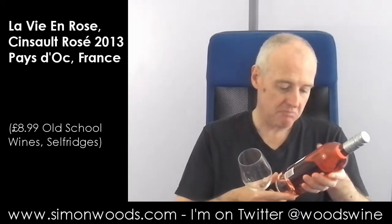Hi there, Simon from simonboys.com. La Vie en Rose, Produit de France. Vintage: 2013. Saint-Saëns, Pays d'Oc. Let's give it a whirl.